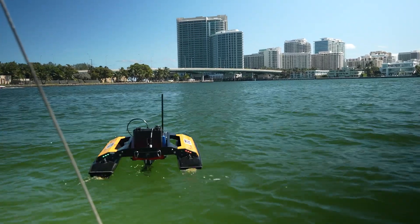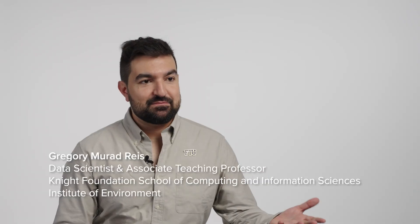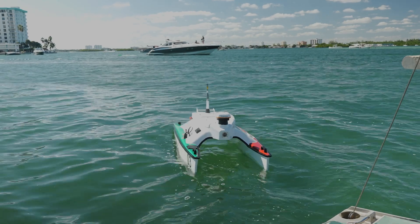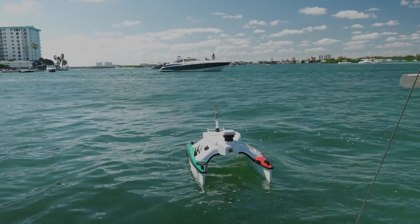Why are robots roaming Biscayne Bay? Every time we are in Biscayne Bay collecting data, taking the robots out there, people, citizens, they ask us: what are these things? What are they doing?